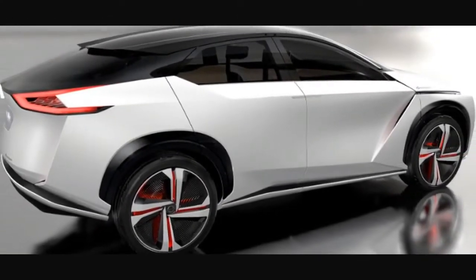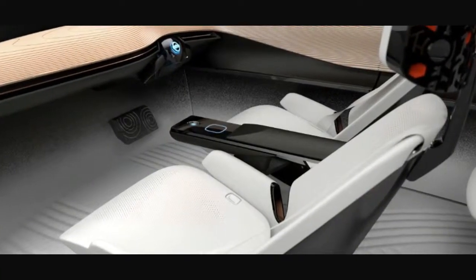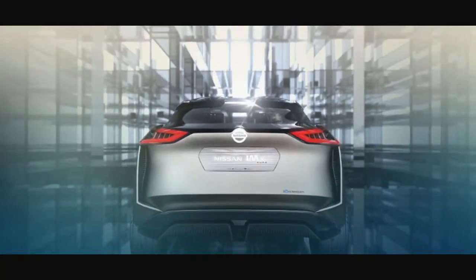Many of the outward-facing cameras are also used to mirror what's on the other side of the door along the interior trim. This is so that occupants of the IMx are aware of something small that might be near the car, like a child or a dog at a crosswalk.